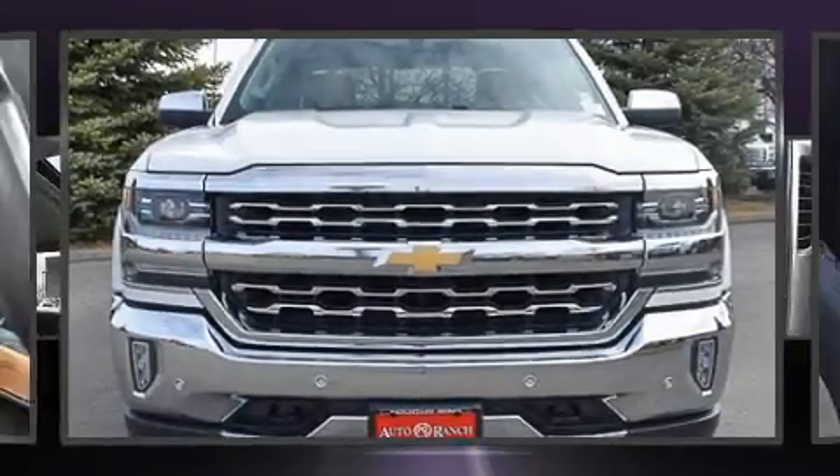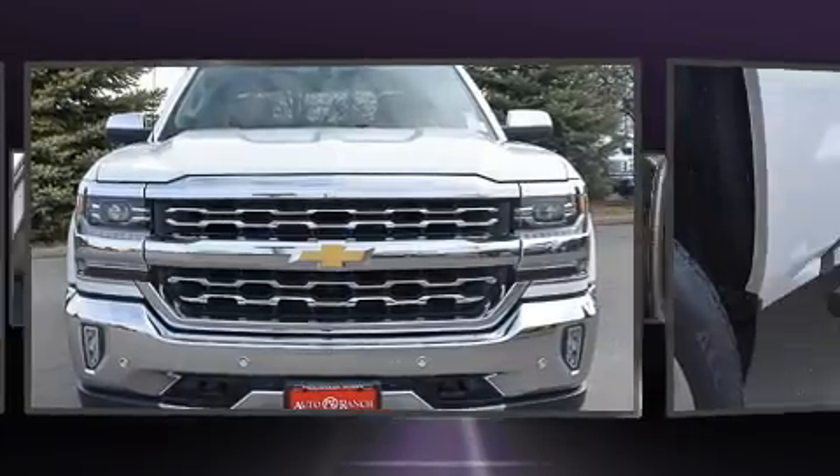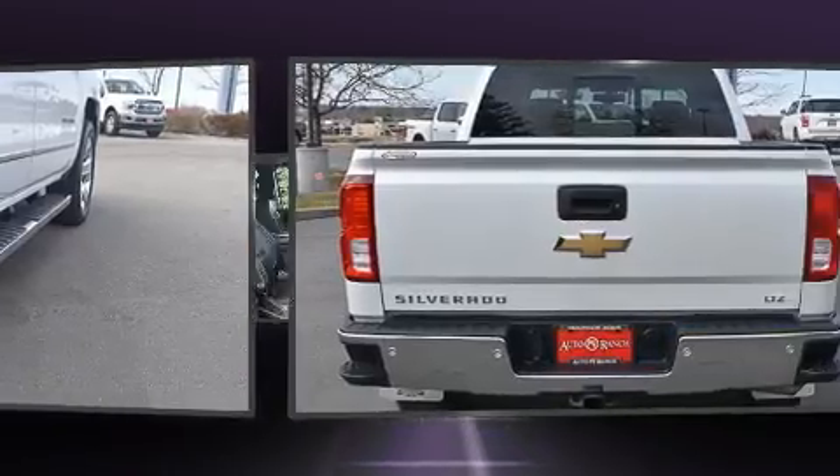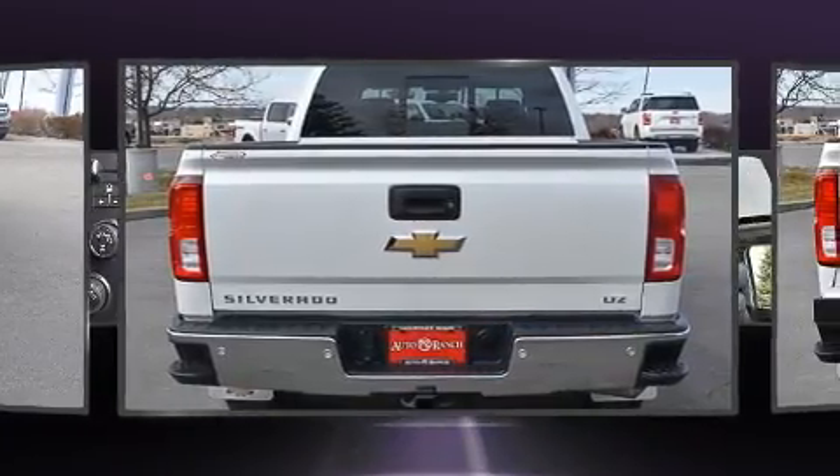Get excited about the 2017 Chevrolet Silverado 1500. With just over 30,000 miles on the odometer, this truck lines up eagerly against competing models, delivering the perfect blend of power, safety, and flair.